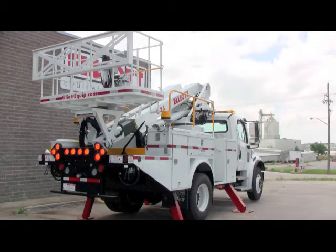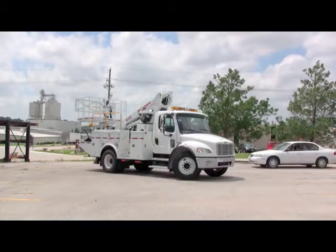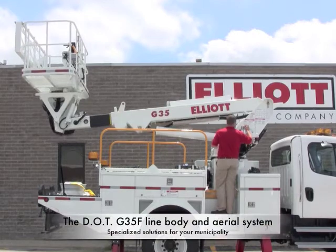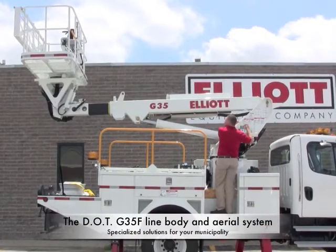To complete this high reach, our team worked with the city's engineers and spec writers to design a system that meets our customer's unique needs. The G35F high reach carries a line body and aerial system engineered exclusively for the City of Denver DOT.